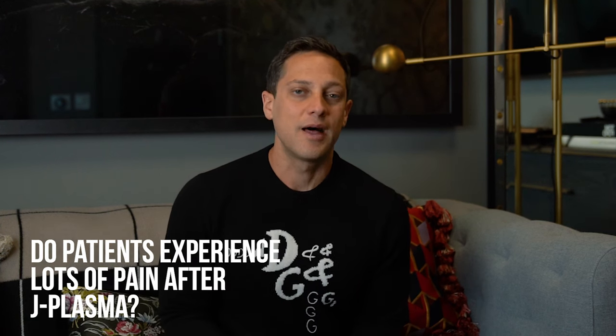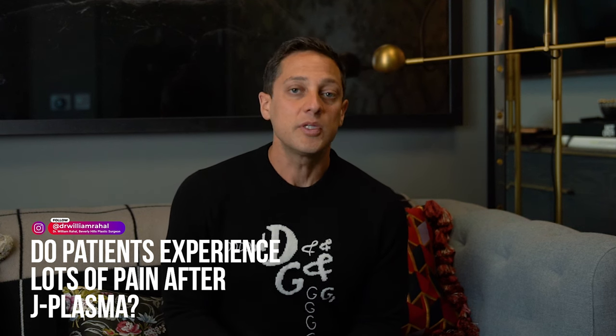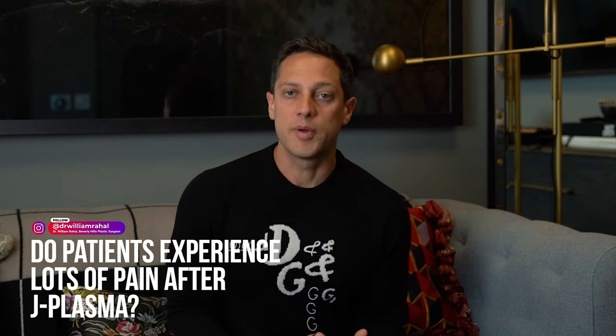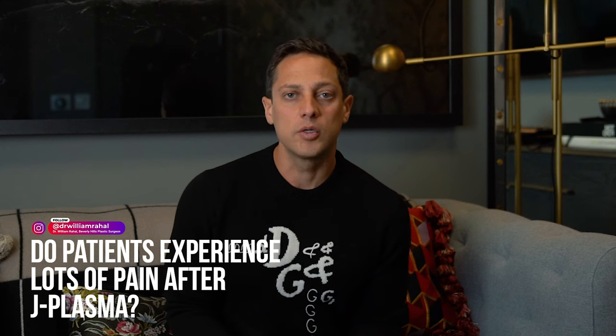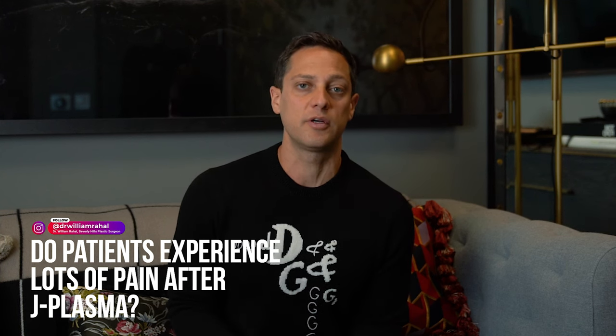Do patients experience lots of pain after J Plasma? The answer is no. J Plasma does increase the amount of inflammation, so patients have a little bit more inflammation or swelling. However, the pain from the procedure is usually associated with the liposuction portion of it.